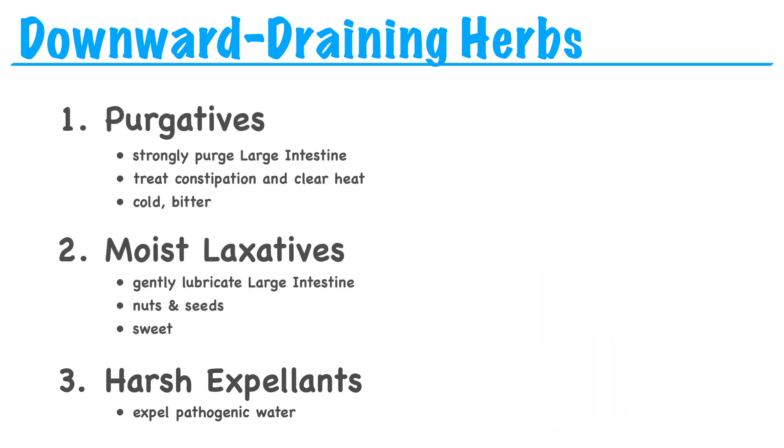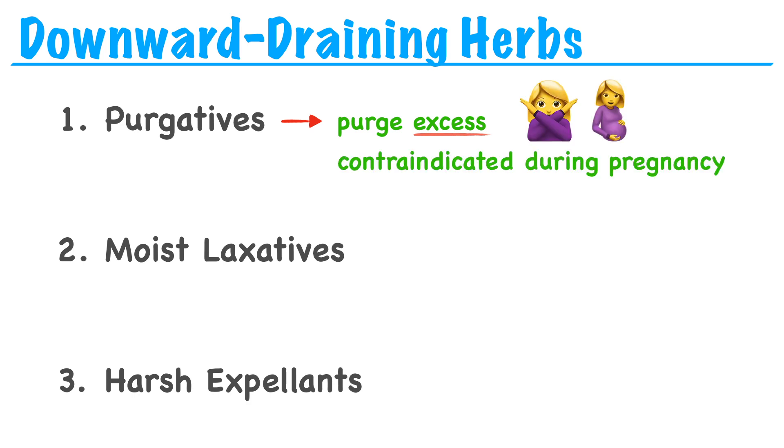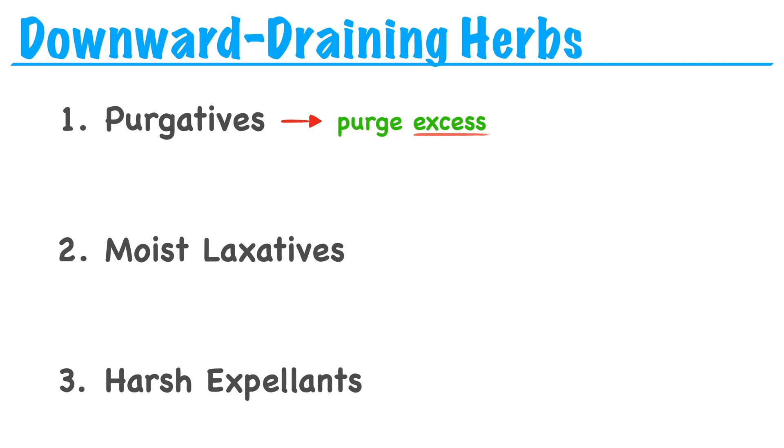All of these categories are very different, and we need to make sure we match them to the patient's condition. Purgatives are for purging excess — they tend to have a quick effect, so we use them for excess conditions. But because of their strong, bitter, downward nature, most of these herbs are contraindicated during pregnancy. Moist laxatives are much more gentle, so we're more likely to use them with weak patients, elderly patients, and patients with deficiency.